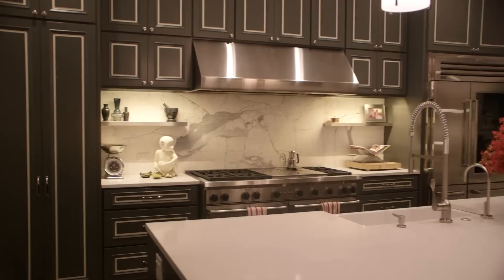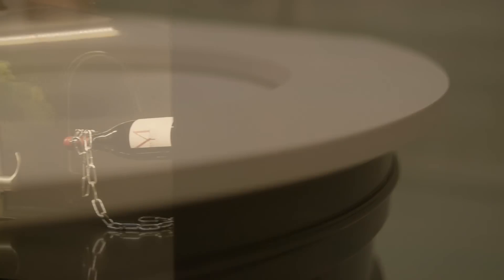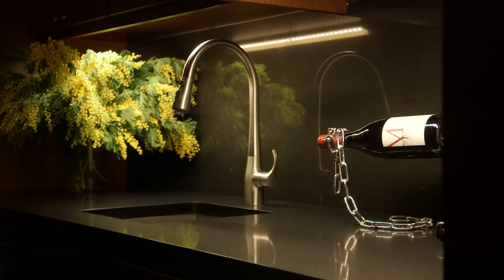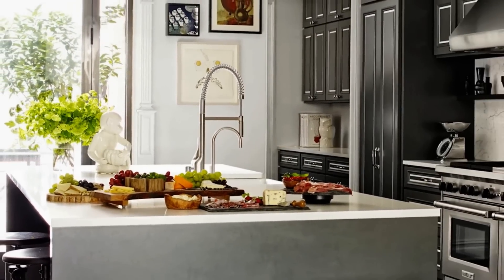Here in this house we used a few different colors of Caesarstone. We've used pure white here in the kitchen, we've used blizzard in one of the kids bathrooms, and we used jet black in a butler's pantry that's off the parlor floor. We wanted to stay pretty neutral with the countertops, which is why we chose those colors — the idea was that they seemed clean when they needed to be clean and they would be really durable.